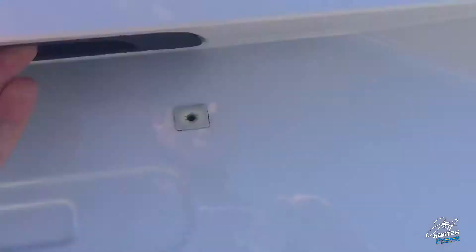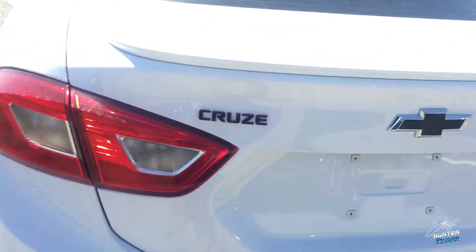I'll just show you the trunk — pretty fair size actually for a small car. This Cruze Red Line actually does have a spare tire. A lot of our competitors, a lot of smaller cars out there, are only going to have a tire inflator kit. The cool part about this car is it actually has the spare tire.